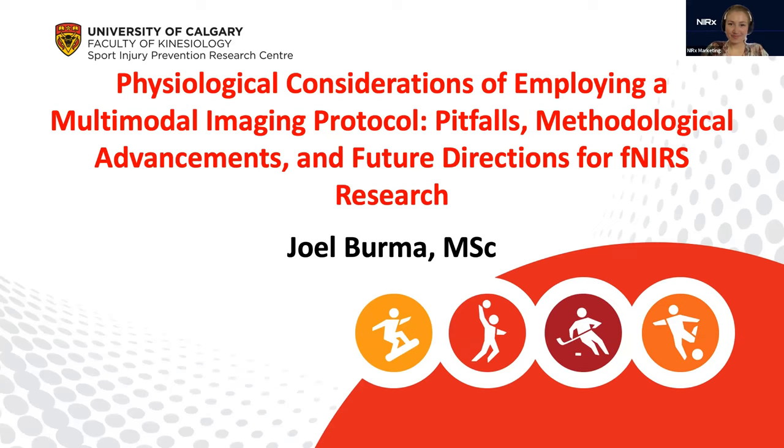Thank you so much for that introduction. As mentioned, I am employing a multimodal imaging protocol for my PhD. I'm going to walk through some of the advancements, some of the limitations, some of the times I pulled my hair out — some hairs have gone gray a bit earlier. I'm hoping to guide the field to maybe not make the same mistakes I did, or get the ball rolling if this is something your lab wants to engage in.